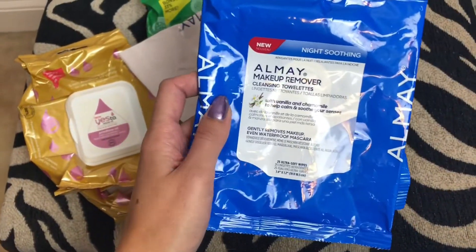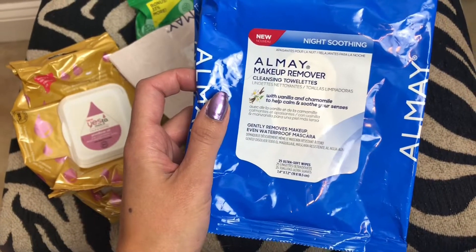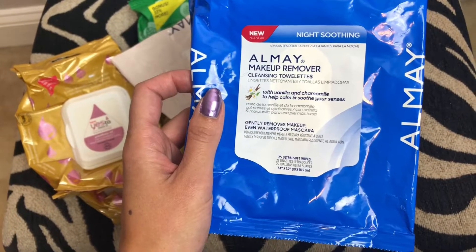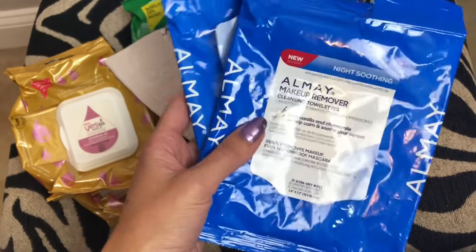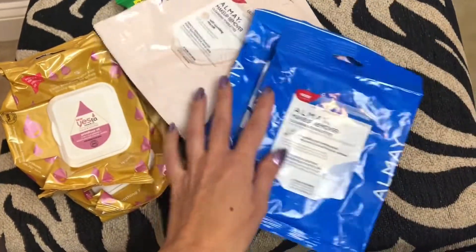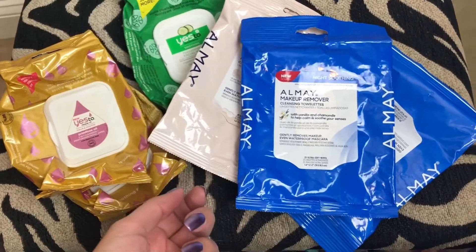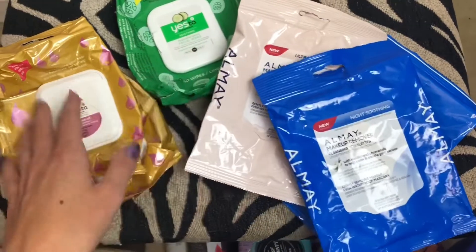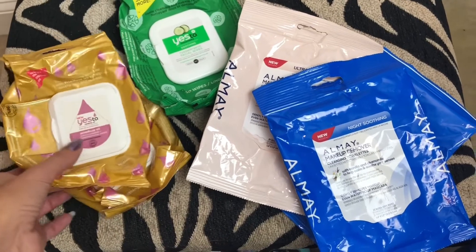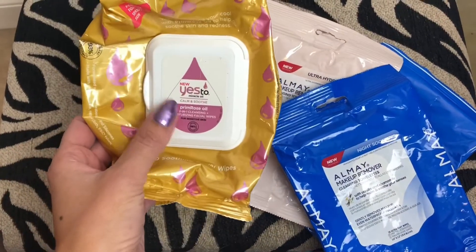And then I have two more of the Nighttime Soothing Ones from Almay — it's the Makeup Remover Cleansing Towelettes with vanilla and chamomile to help calm and soothe your senses. These ones smell really good. So yeah, all these makeup wipes are pretty good. Some can be drier than others but everything here is pretty good — I've used them all before, I will probably repurchase. Out of all of these, the Yes Too Primrose Oil one is definitely my favorite.